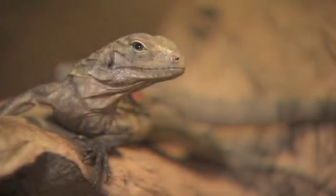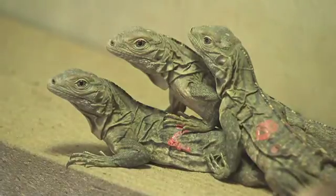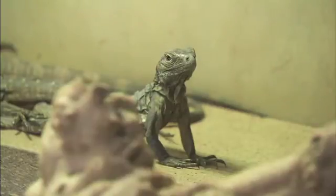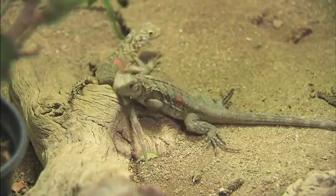Here at the San Diego Zoo Institute for Conservation Research, we've just hatched nine critically endangered Grand Cayman blue iguanas, and these have hatched in our specialty center, our Kenneth C. and Anne D. Griffin Reptile Conservation Center.